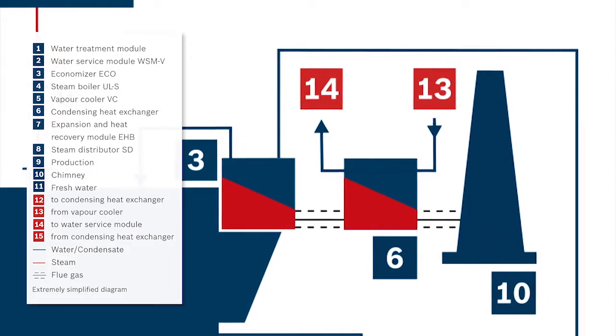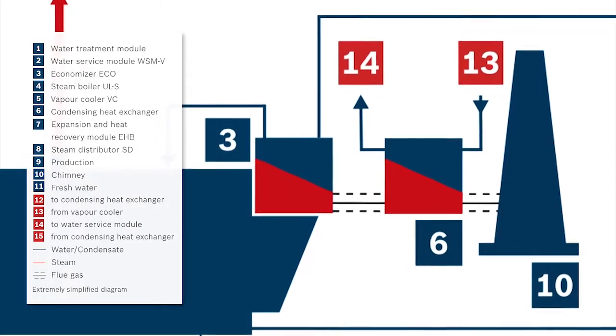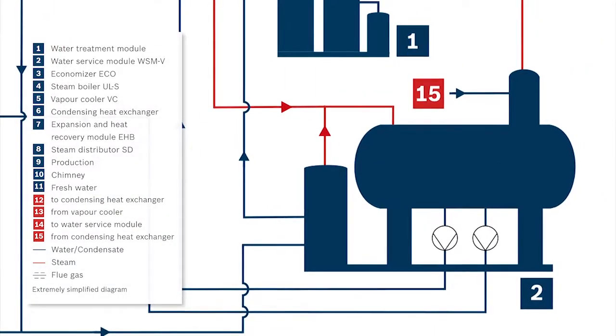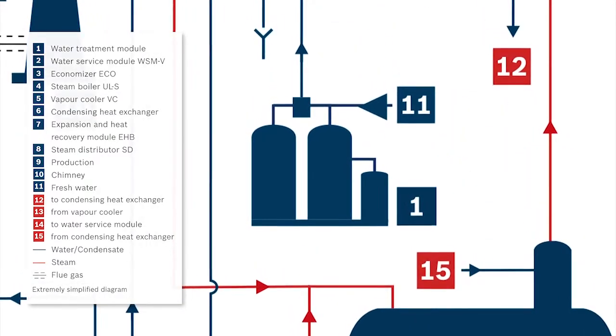The installed efficiency components recover thermal energy from flue gas, wastewater, and exhaust vapor, using it for heating up feed and make-up water. This reduces the demand for steam and thus the fuel costs considerably.